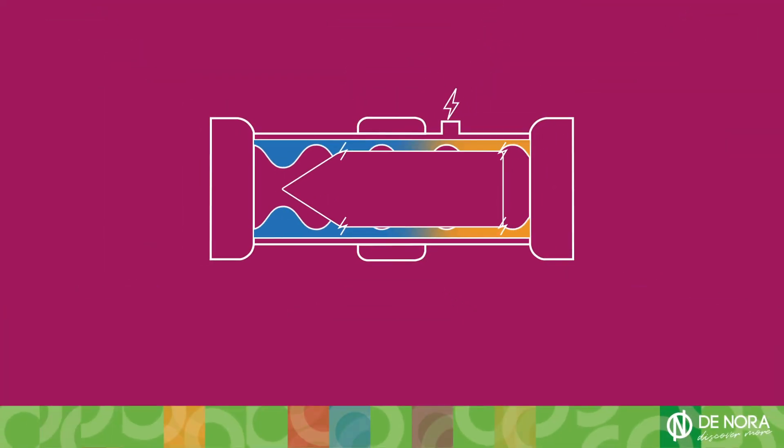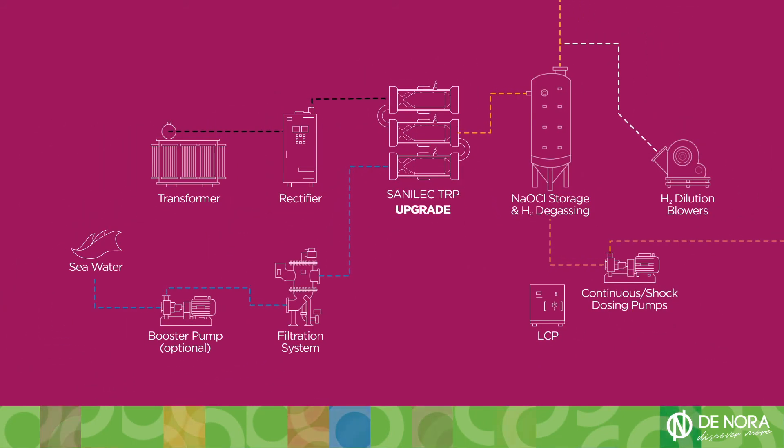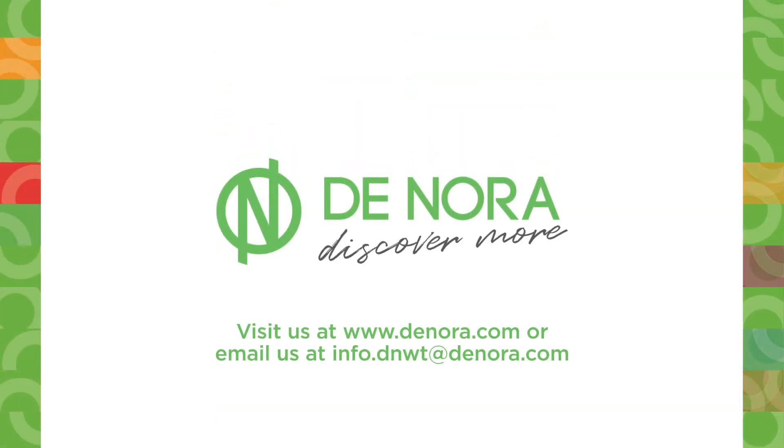This breakthrough technology is available as a complete new package or an upgrade to your existing seawater electrochlorination solution. To learn more, contact Denora today.